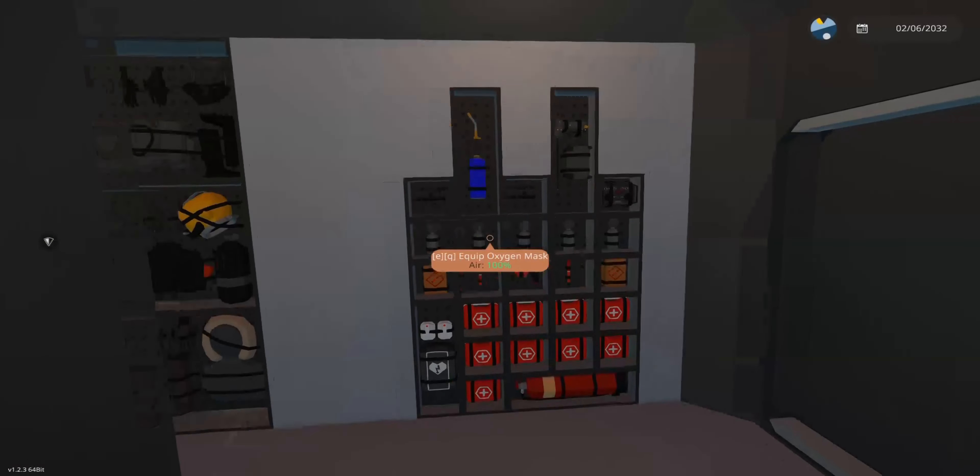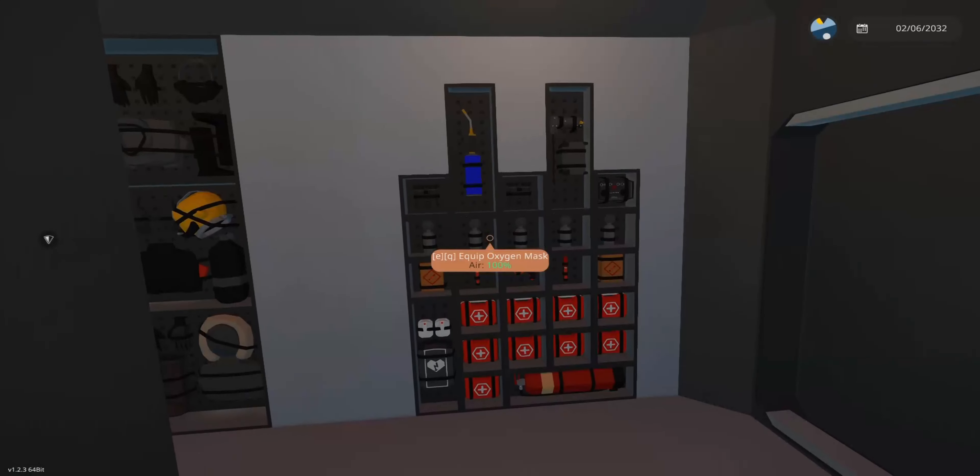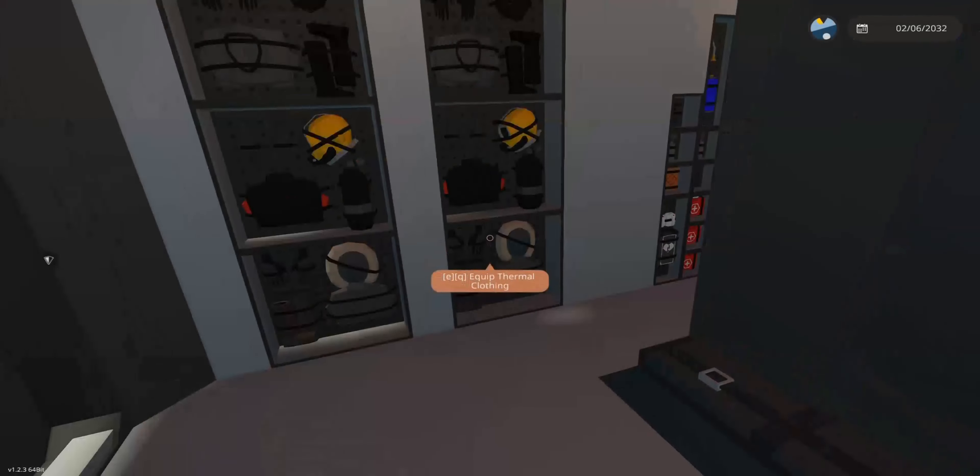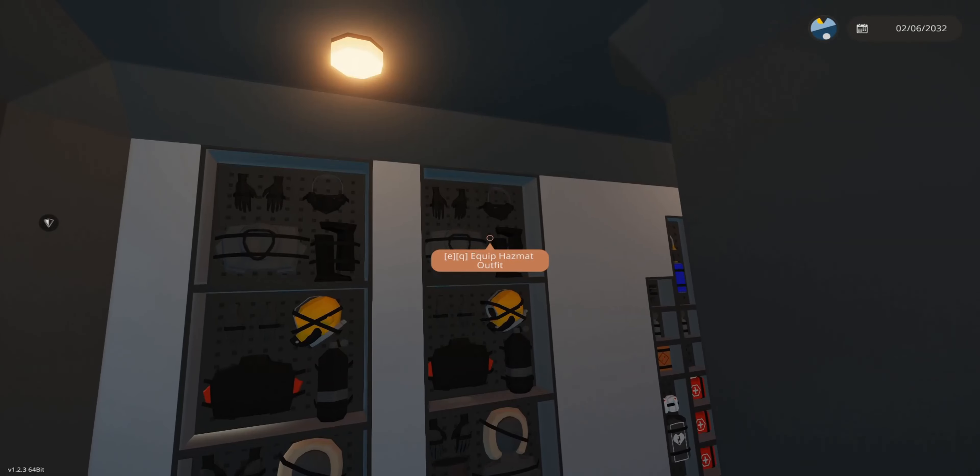Now into the main passenger equipment area. We've got a bunch of equipment here — oxygen masks, first aid, fire extinguishers, flares, just in case. We also have some thermal equipment, diving equipment, and hazard equipment.